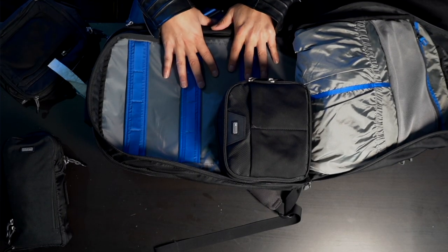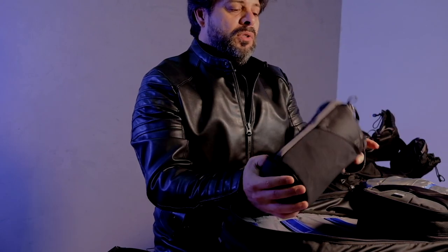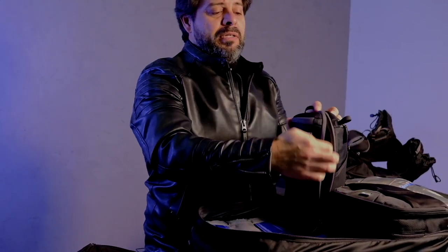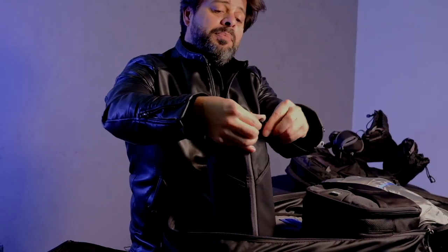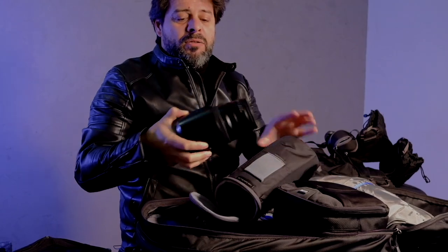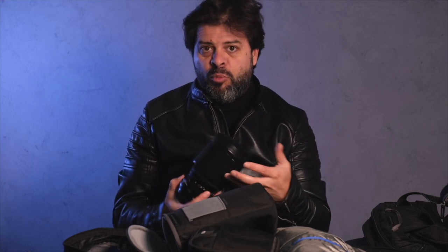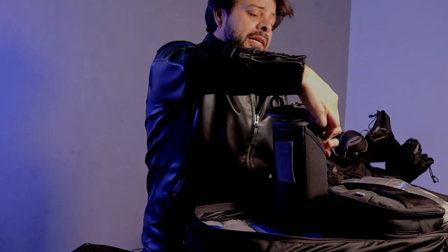I shoot with medium format — that's the GFX 50S from Fuji. In this main case, I have my camera body with the grip. Then I keep this lens case duo. It's called a duo because I can either open it up from the side or from the top for quick access. So it's really practical, these little cases. This is the 120 macro lens. It's probably my favorite lens of all time — my workhorse for shooting commercial work and portraits.